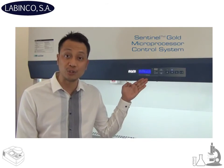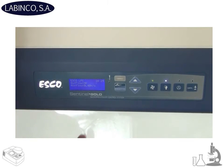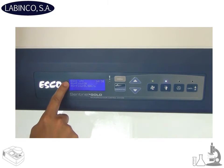The new vertical laminar flow cabinet from ESCO is now equipped with the Sentinel Gold microprocessor control system. The LCD simultaneously displays time, airflow, and status remarks.